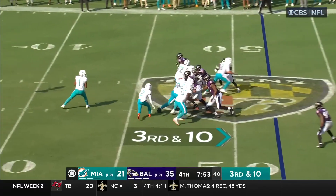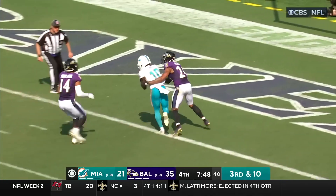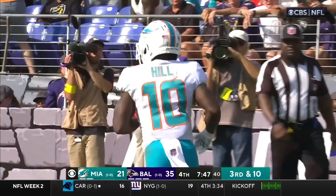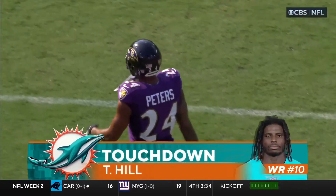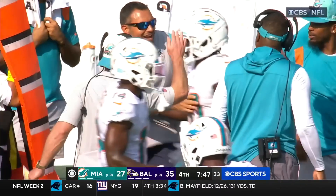Third and ten. Tua going deep — oh, he's got Hill! He's got Hill! That is six! And the Dolphins are back in business!